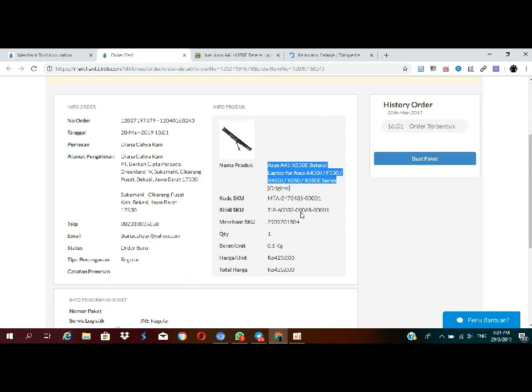Disini saya bayar. Oh ya, biasanya di Blibli itu bukan deposit 500 ribu ya, tapi setiap ada orderan masuk ke kita, kita itu bakalan dipotong sekitar 100 ribu. Kalau misalkan ada orderan pertama sampai 5 kali orderan, itu dipotong sampai 500 ribu. Nah kalau misalnya teman-teman mau tutup akunnya, itu bakalan bisa dikembalikan lagi uangnya.